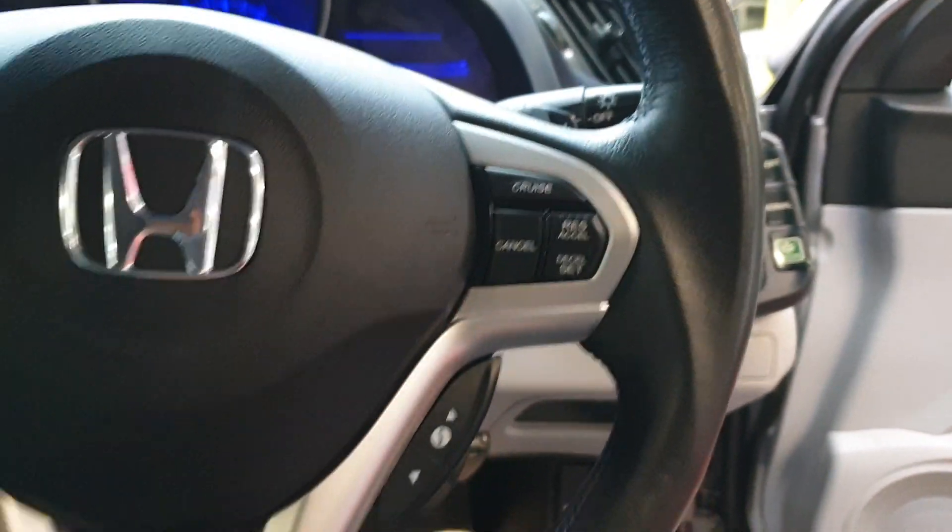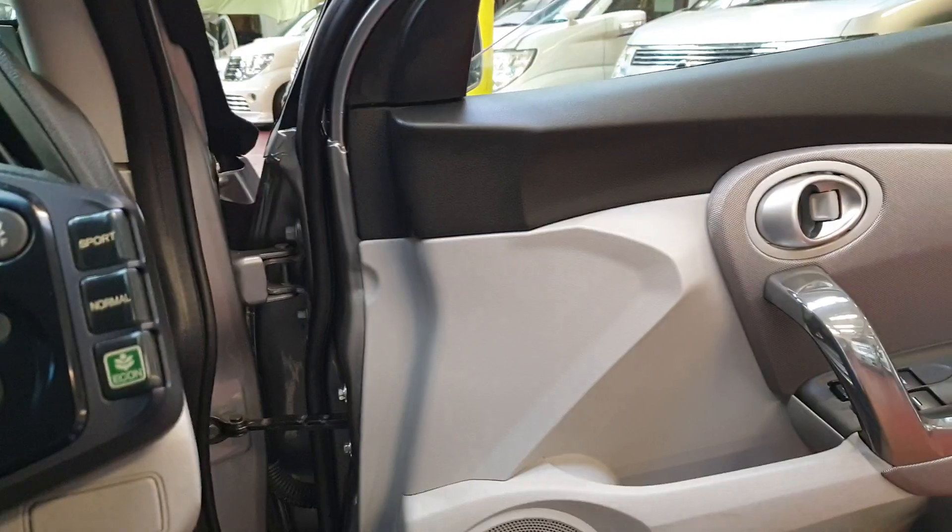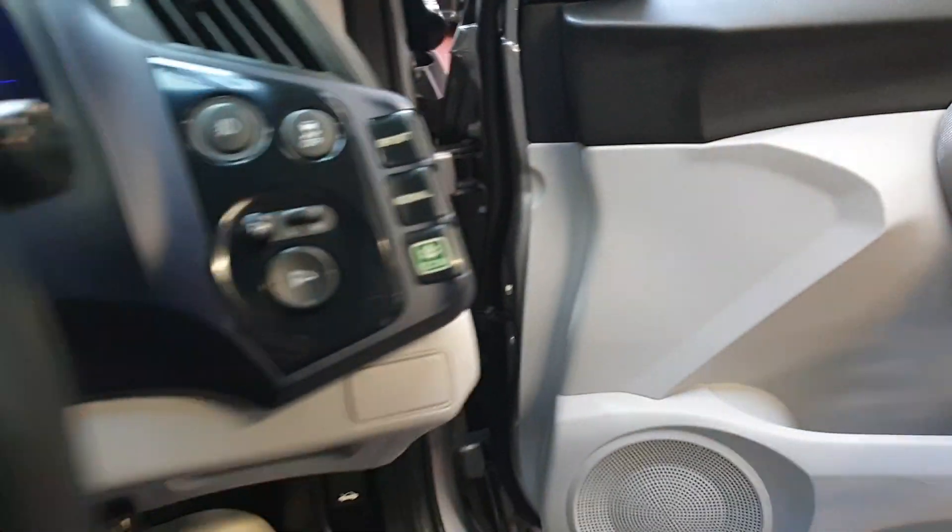It has cruise control, folding electric mirrors, and everything. Let's quickly check everything.